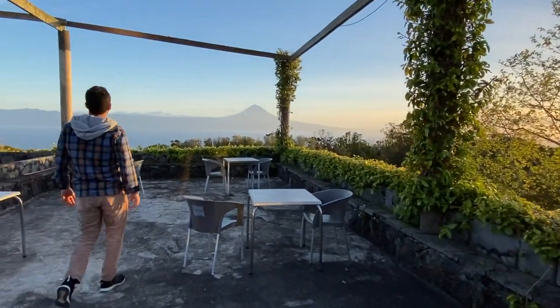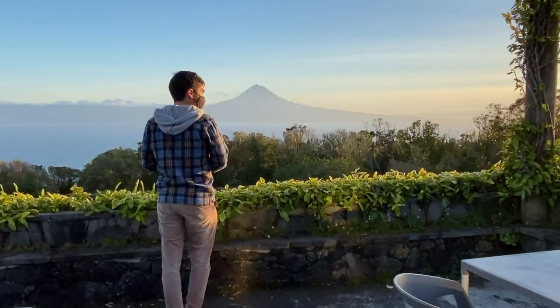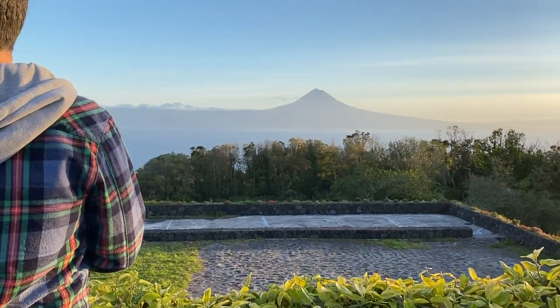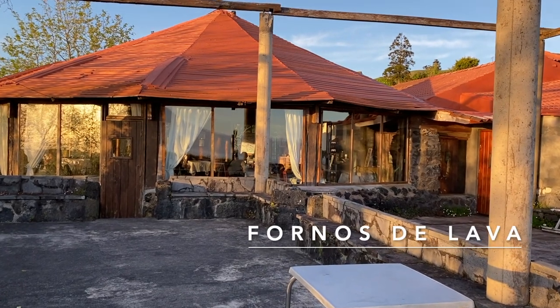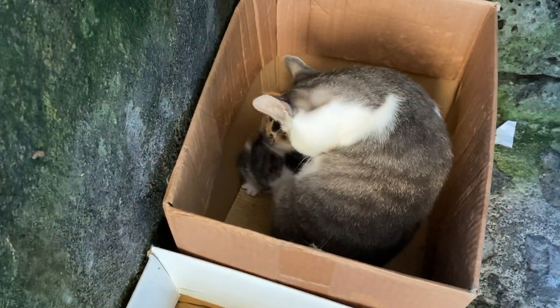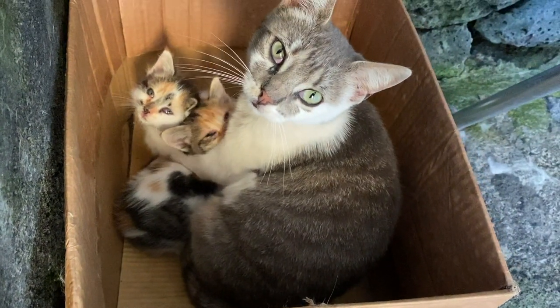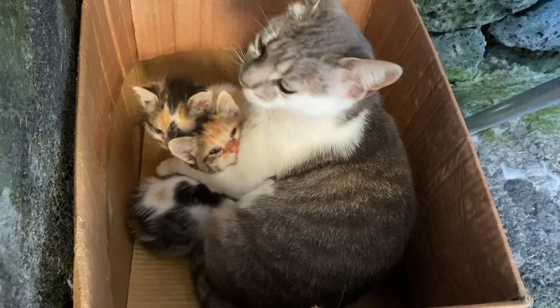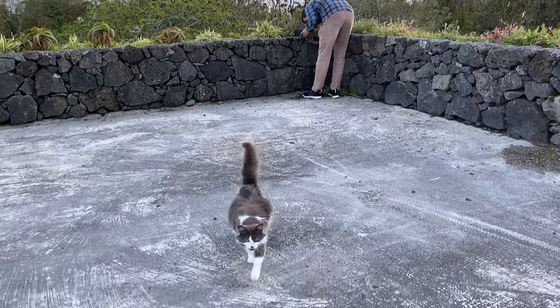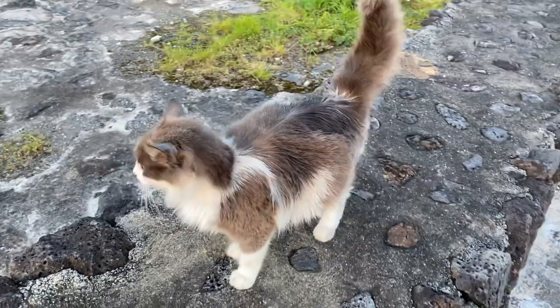We found a really nice dinner spot — look at this view, just look at this view. So I'm in the back of this beautiful restaurant and look what I found — mommy kitty taking care of her baby kittens. Look at the baby kittens! It's mommy and babies, so cute. This cat just knows what to do — wants to be part of our picture!